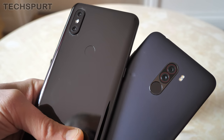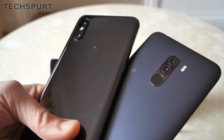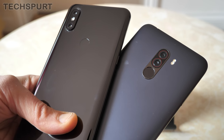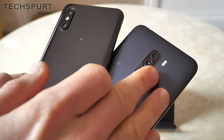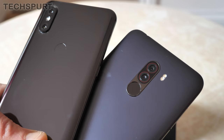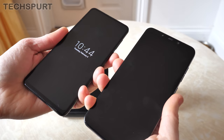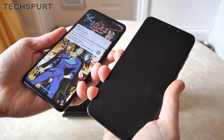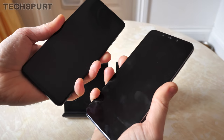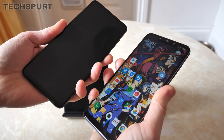Both Xiaomi phones have a rear-mounted fingerprint sensor. On the Mi Mix 3 it's slightly indented so your finger falls naturally on it. On the POCO Phone F1 it's built into the camera grille, which means you can accidentally touch the camera lenses when going for the fingerprint sensor. Interestingly, the POCO Phone F1's fingerprint sensor seems to actually be nippier than the Mi Mix 3's — the POCO beats the Mi Mix 3 pretty much every time, though both are accurate with rare misreads.